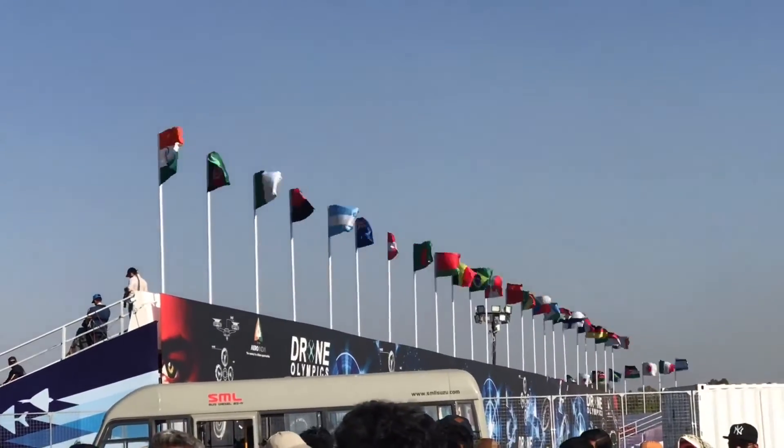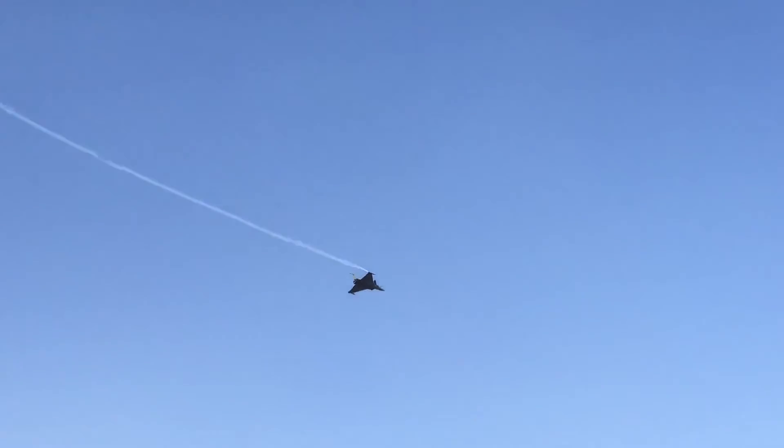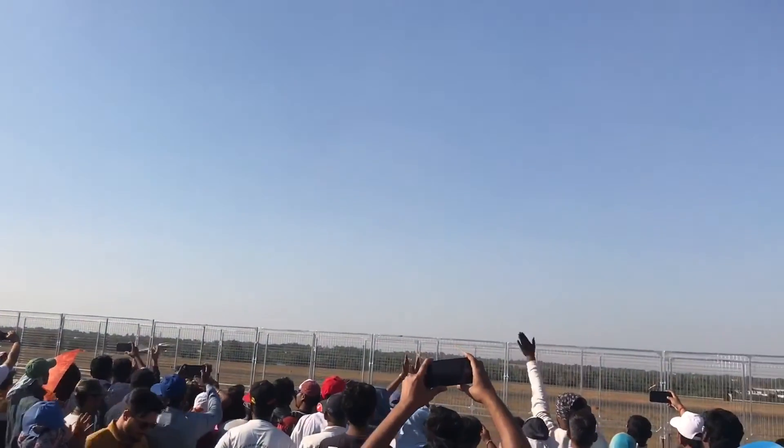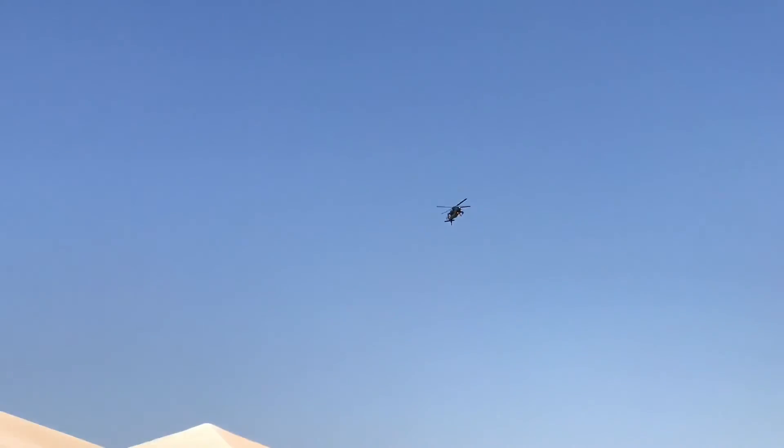This was an Indian-built aircraft called Tejas. Many countries were participating in this air show. It would be really cool if we could settle arguments by competing in the air rather than fighting.